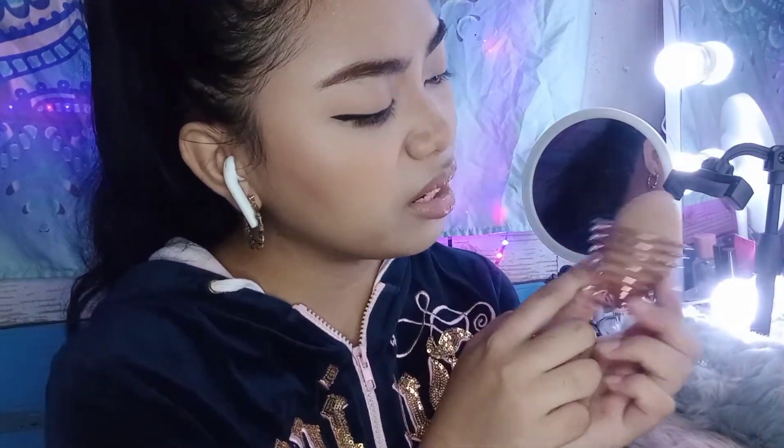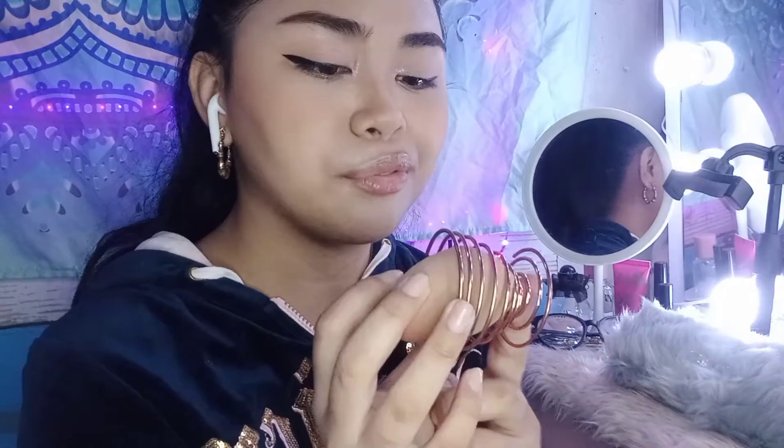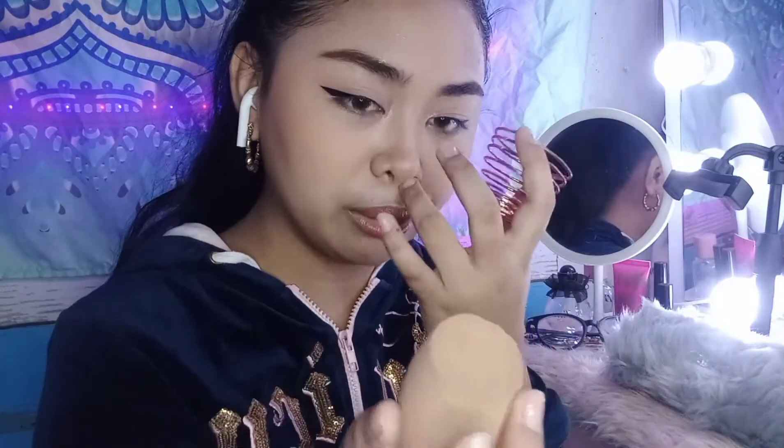Next are my organizers. First is this beauty blender holder, which you might have seen in my Shopee haul. It's rose gold — though it's faded a little now. I got it for about 45 to 75 pesos. It's great because my sponge used to roll around everywhere on my vanity. Now it has a place to rest.